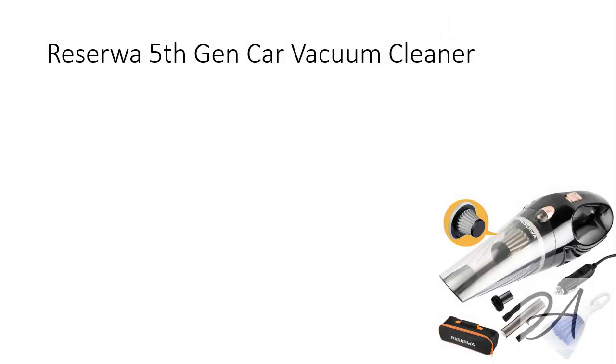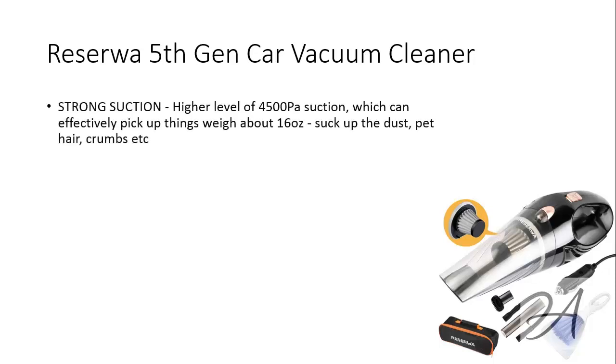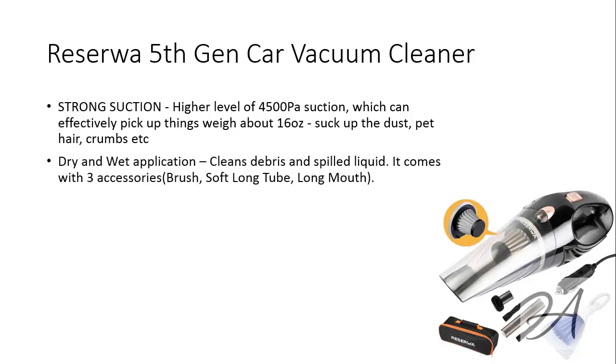Last but not least, the final car vacuum that made our list is the one from Reserva. This 5th gen car vacuum cleaner has a higher level suction power which can effectively pick up things that weigh up to 16 ounces — to suck up dust, pet hair, crumbs and so on. It cleans debris and spilled liquid, and comes with three accessories: namely the brush, the soft long tube, and the long mouth.